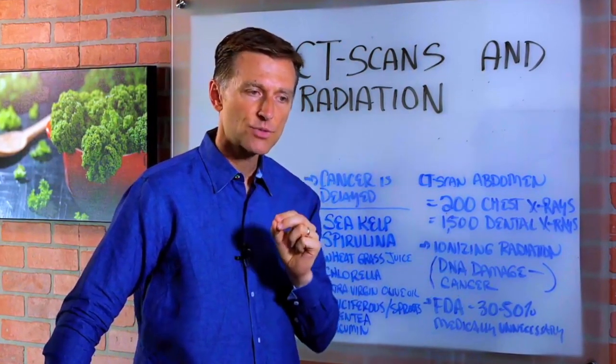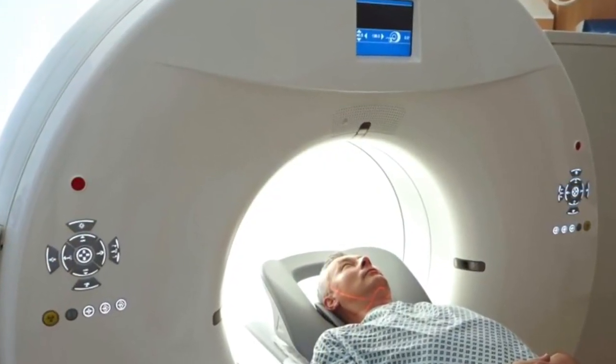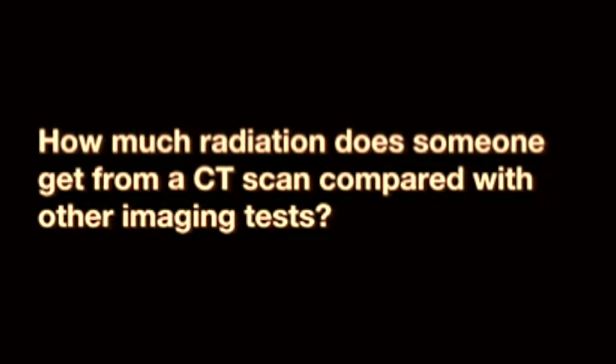The problem is it's ionizing radiation, which means it creates damage within the DNA and also causes cancer — and it's cumulative. So the bottom line is only get a CAT scan if absolutely necessary. I would recommend doing an MRI or an ultrasound instead if you could. The FDA has stated that 30 to 50% of CAT scans are medically unnecessary. A CT of the chest produces about 100 times the radiation of a normal chest x-ray, or about 20 times that of a typical mammogram.